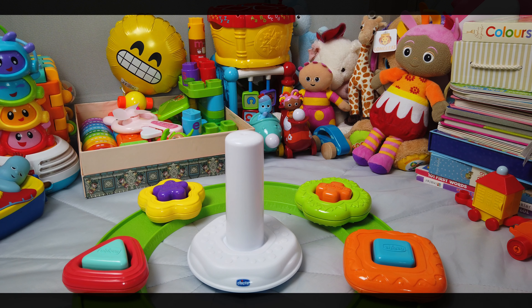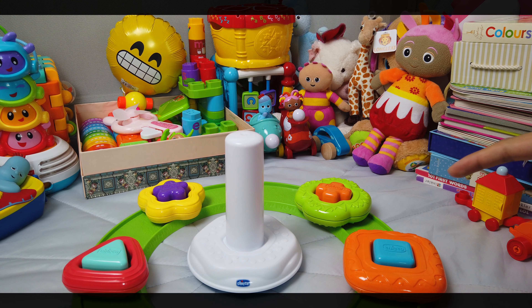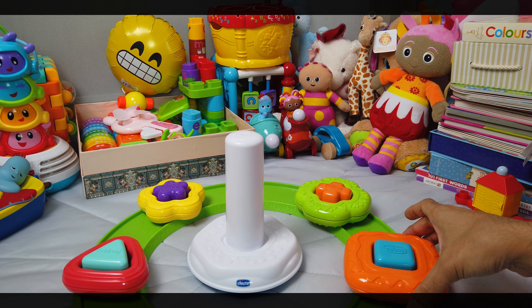Now let's stack the shapes on the pole. Let's go with the biggest one first. Which one's the biggest one? Could it be the red triangle? The yellow star? The green plus? Or the orange square? I think it's the orange square.